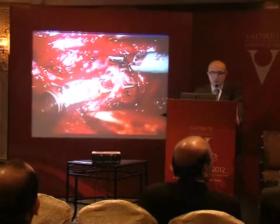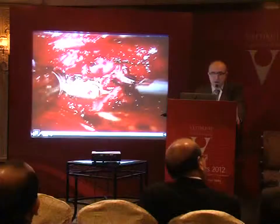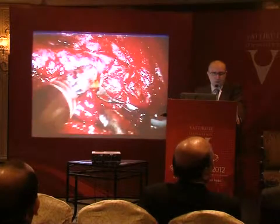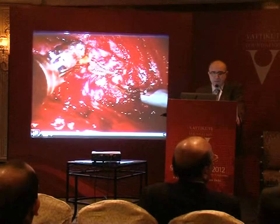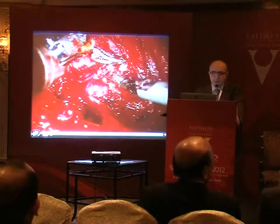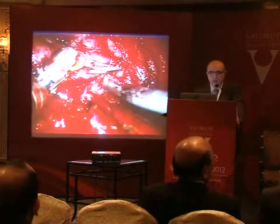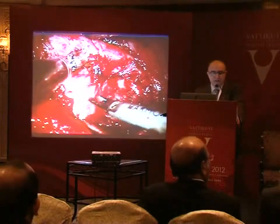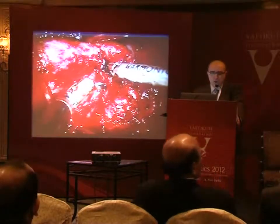Then we start working on the lower pole — this is the right side, this is inferior, this is superior. We like to do everything as we do with the open operation. We encounter a central neck lymph node on the right side and send it for frozen section. The frozen came back as papillary thyroid carcinoma, so we knew we had to do a total thyroidectomy and also a right central neck dissection. Since the exposure was good we decided to keep going.